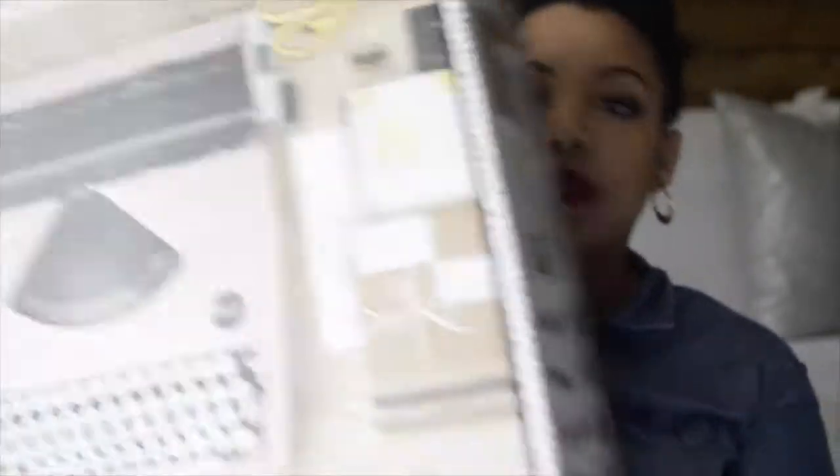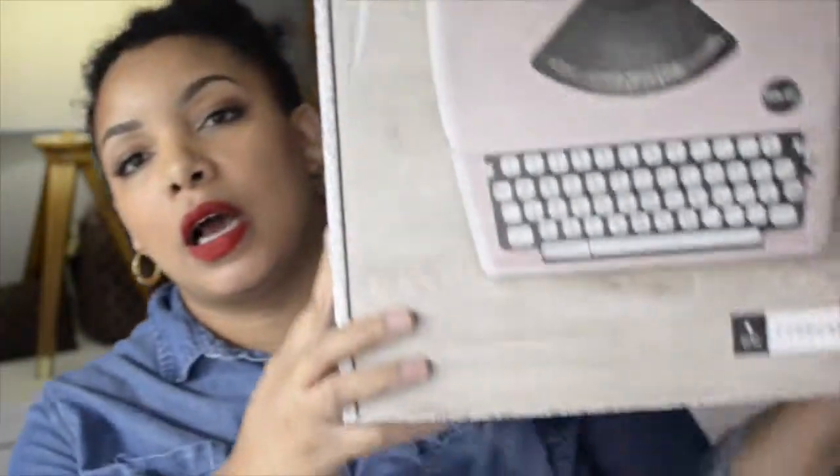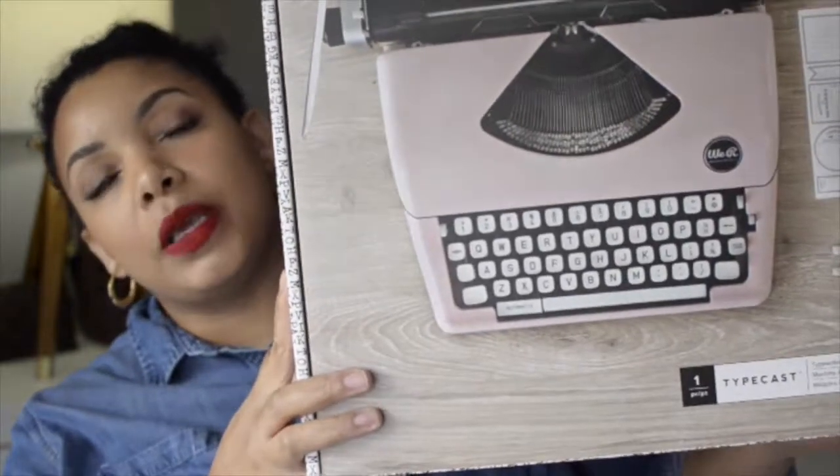The last item I received was this typewriter that my husband got me. If you've watched any of my previous videos, you'd know that I used to do plan-with-me videos — I love journaling and keeping an agenda. He purchased this for me and I've already used it. I love it.